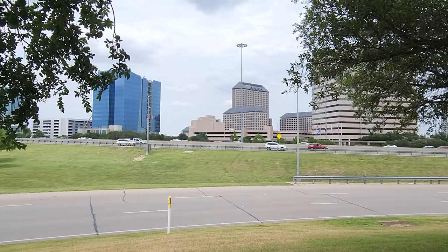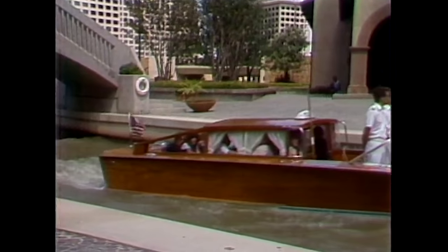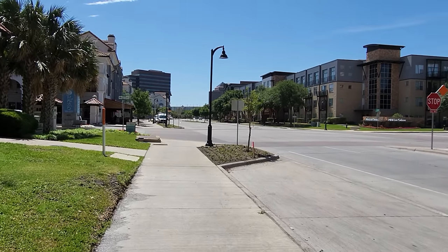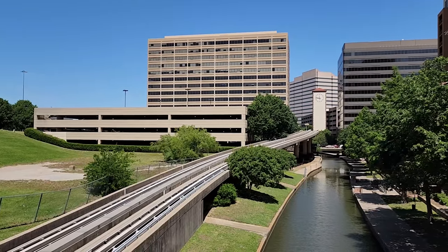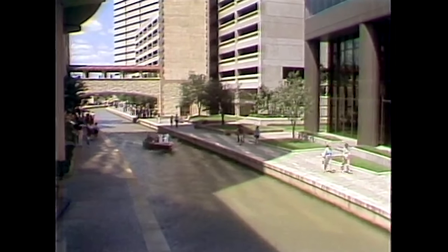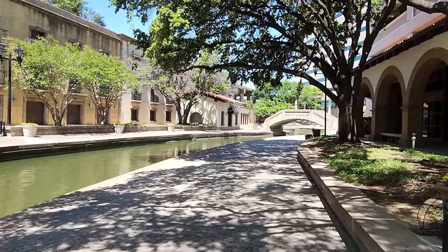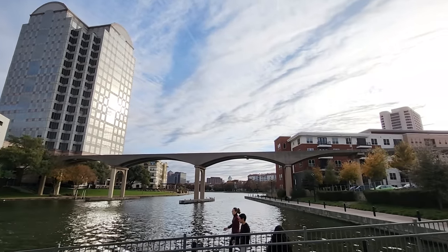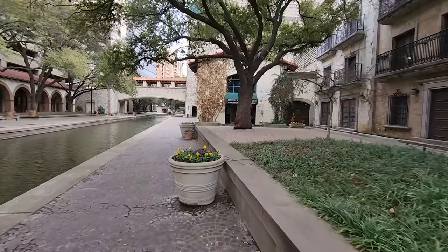Las Colinas represents a curious dichotomy — both a product of car-oriented sprawl while simultaneously representing one of the Dallas area's most unique urban visions. This dichotomy, of course, is what led to its downfall. In a region notorious for bad transit and poor walkability, the mere existence of the urban center is peculiar. They envisioned an automated train just as Dallas had torn out its trains. They built car-free spaces just as the region was dominated by car-oriented spaces. While much of the urban center's vision has been forgotten, the success of the business center surrounding it means it will likely continue to exist for years to come, leaving its original 70s-era vision fully intact, waiting for a revival of fortunes.